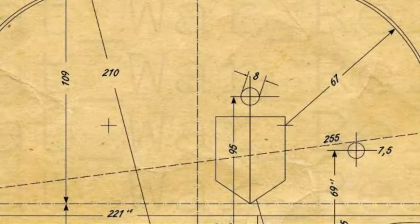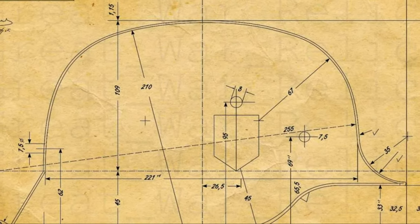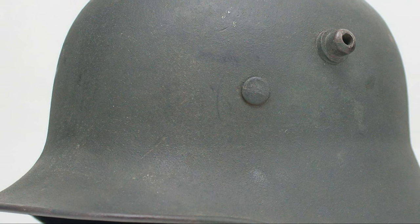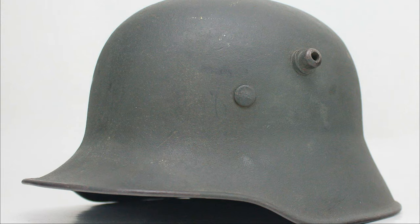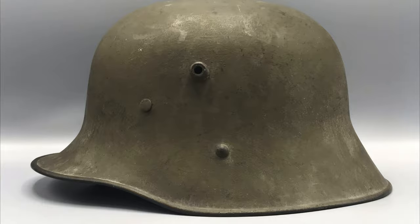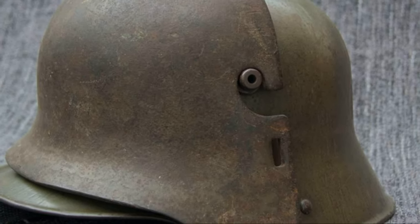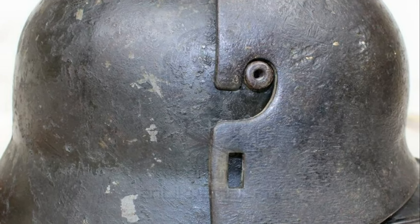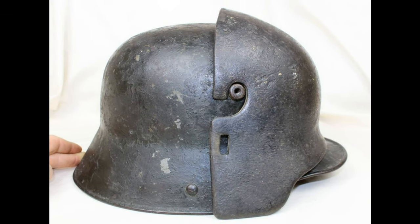Dr. Schwerd's Stahlhelm Model 1916 featured side horns with through-holes, primarily used to attach an additional armored steel plate for extra protection. The plate was very heavy, so it was only worn in the trench. It was believed the six-millimeter thickness was enough to stop a bullet fired at point-blank range. At the front, the helmet proved effective against shrapnel, flying debris, and small-caliber bullets. However, the armor plate was so heavy it literally broke soldiers' necks, so no one wanted to wear it.